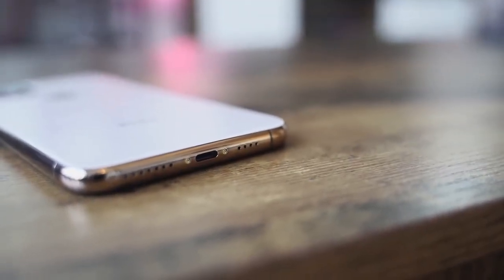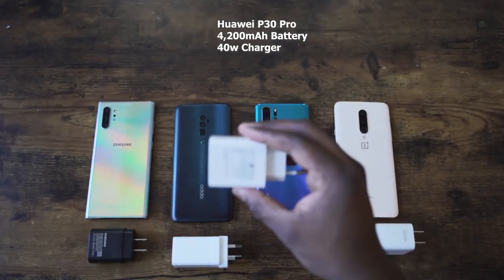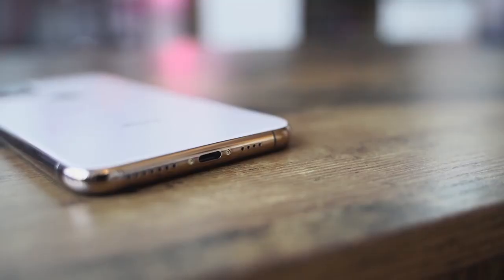Other features: it's IP68 rated and has wireless charging, though we don't know if it's faster than before — Samsung has fast wireless charging up to 15 watts. Apple's wired charging is 18 watts, compared to 25 watts on the Galaxy Note 10 Plus. We don't know the exact battery capacity, but Apple says there are five more hours of battery life. It still uses a Lightning port — that hasn't changed.